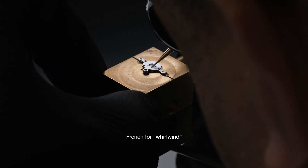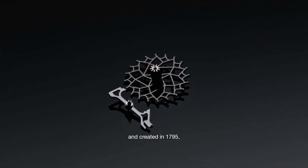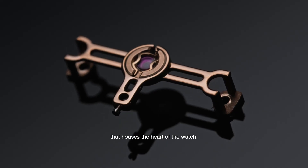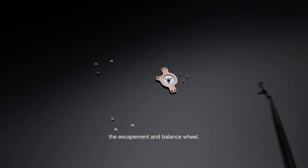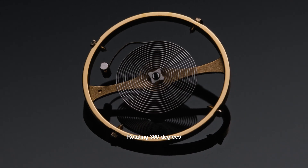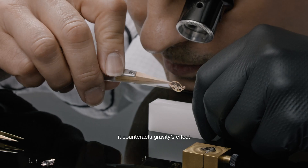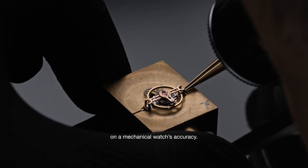French for whirlwind and created in 1795, the tourbillon is a rotating cage that houses the heart of the watch — the escapement and the balance wheel — rotating 360 degrees on its own axis every 60 seconds. It counteracts gravity's effect on a mechanical watch's accuracy.